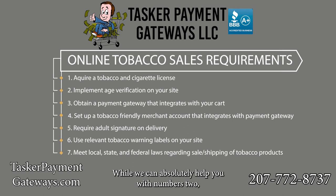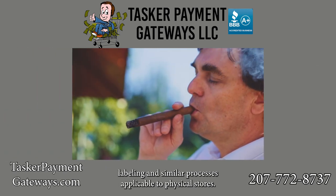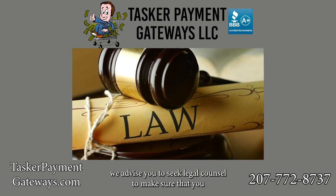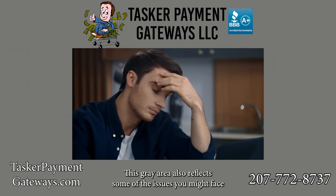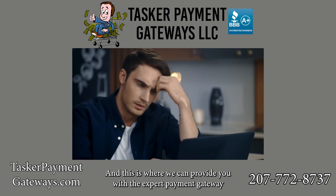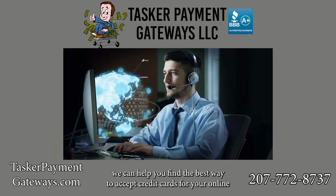While we can absolutely help you with numbers two, three, and four, most of the clear-cut rules are on your end. The main rules the FDA highlights are directly focused on labeling and similar processes applicable to physical stores. We advise you to seek legal counsel to make sure you sufficiently follow FDA regulations. This gray area also reflects some of the issues you might face with setting up your merchant account and payment processor — this is where we can provide expert guidance based on our years of experience.